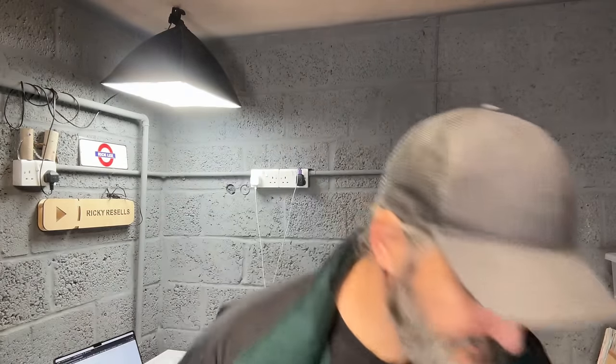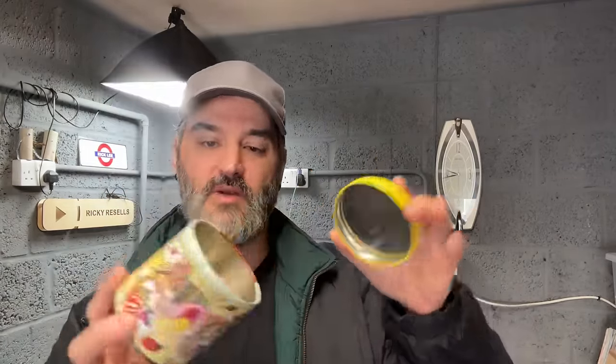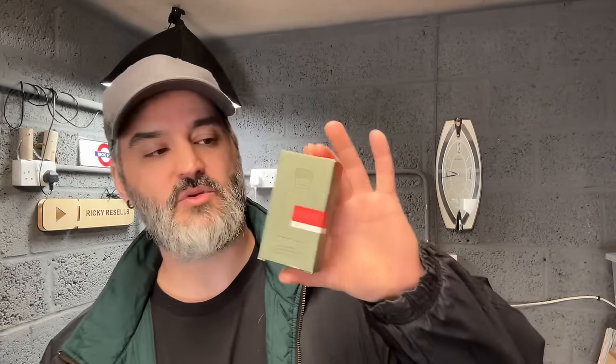Moving over to eBay — sold this morning for £11.69 is the Bluebird tin from the car boot. It had all the sewing stuff in it; I put a big bundle together for a fiver in that Marlboro bag if you remember. £11.69, beautiful. 50 pence pickup from the last car boot sale was this Hugo Boss aftershave, sold for £20.69.